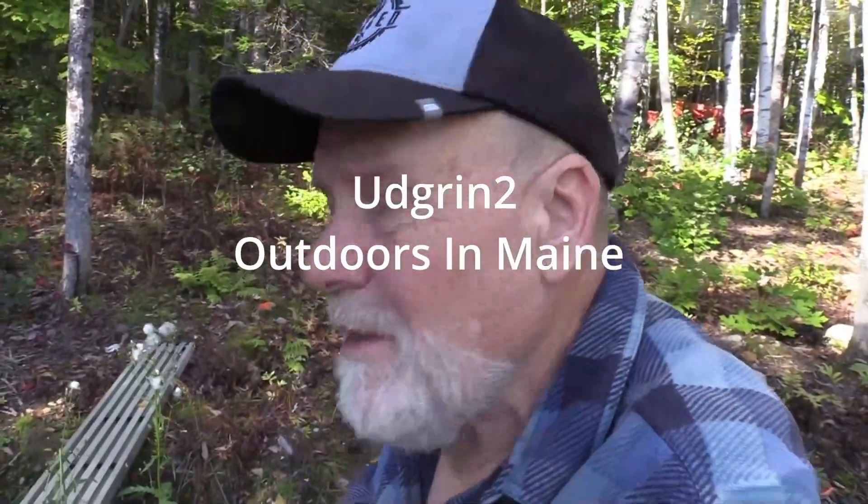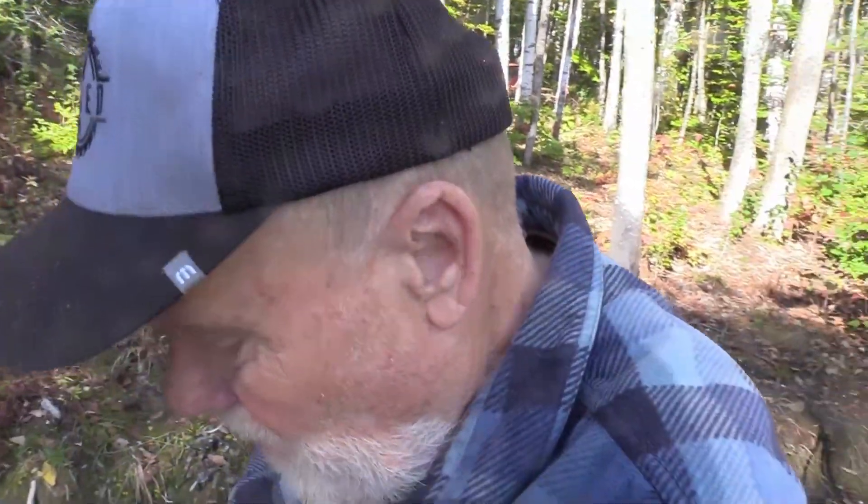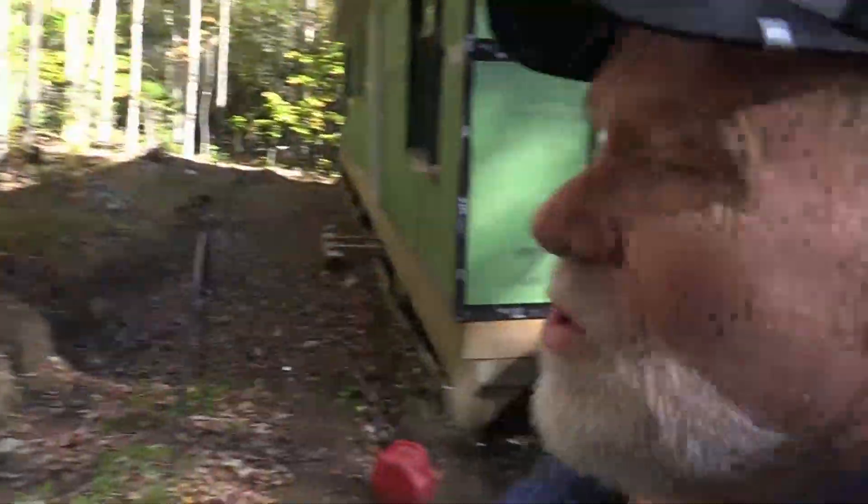Welcome back everybody. Jim here and Linda — she's coming out in just a moment. It's fall and we're going to be leaving this for the winter before too long. I've got a tremendous amount of trees right next to the cabin that are all leaning towards the cabin.